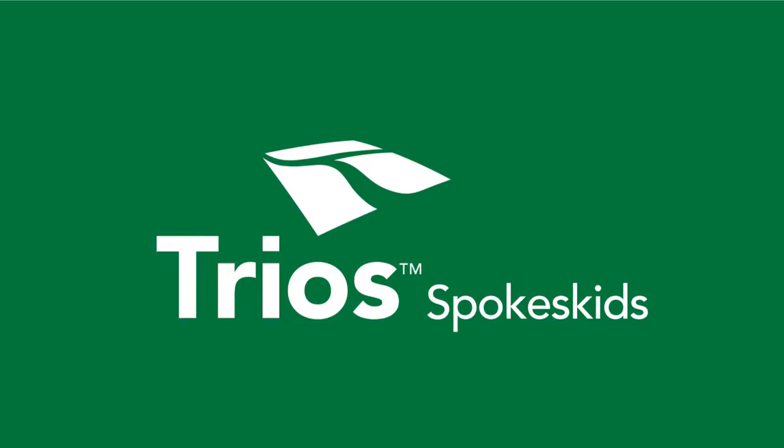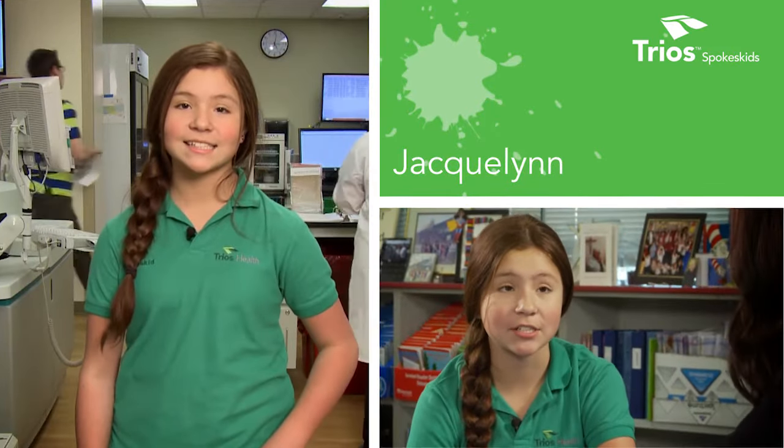Kids are naturally curious and ask a lot of questions, and that helps us learn. I'm Jacqueline. I'm Ethan. Hi, I'm Melanie. I'm the Trauma Nurse Coordinator at Trios Health, and today we're going to be talking about first aid.